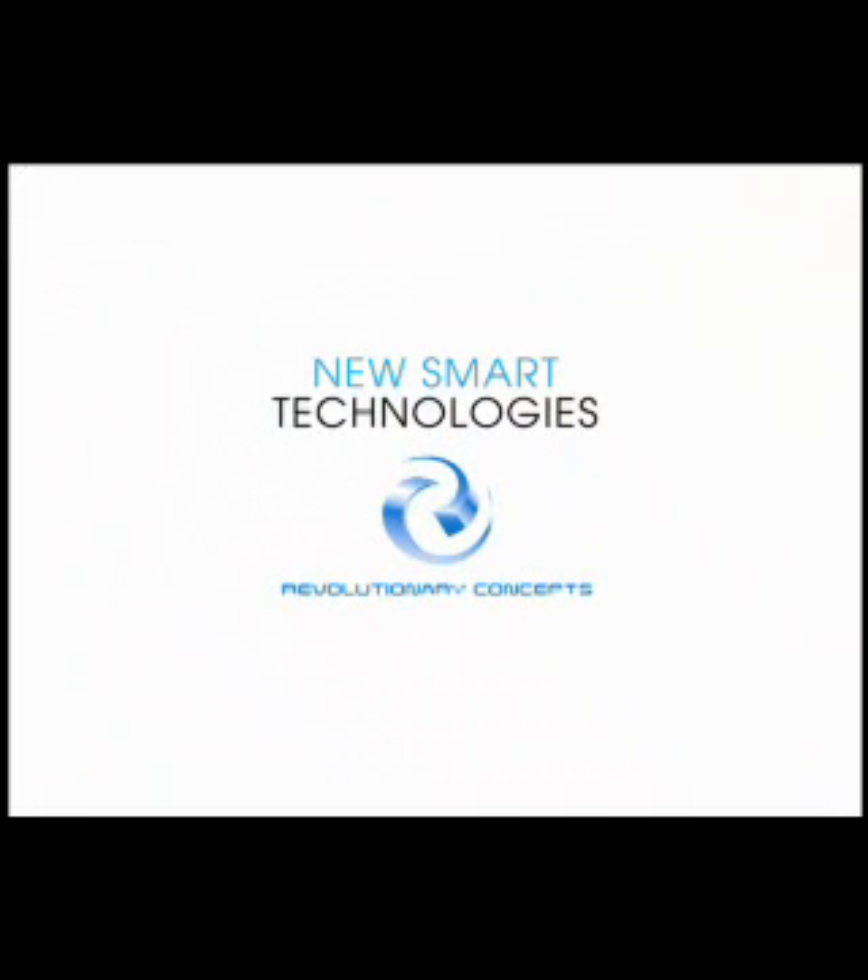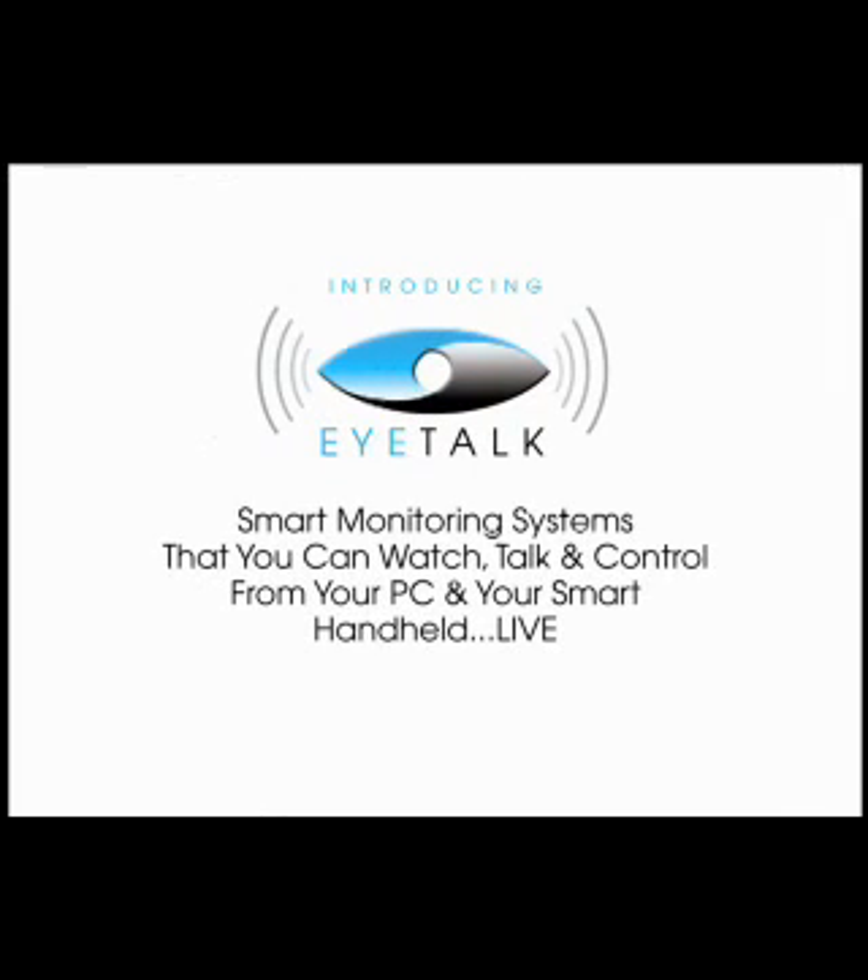Revolutionary Concepts introduces iTalk, a smart technology designed to interface with smart devices: iPads, iPhones, Blackberries, and Droids. Smart technology like you've never imagined.